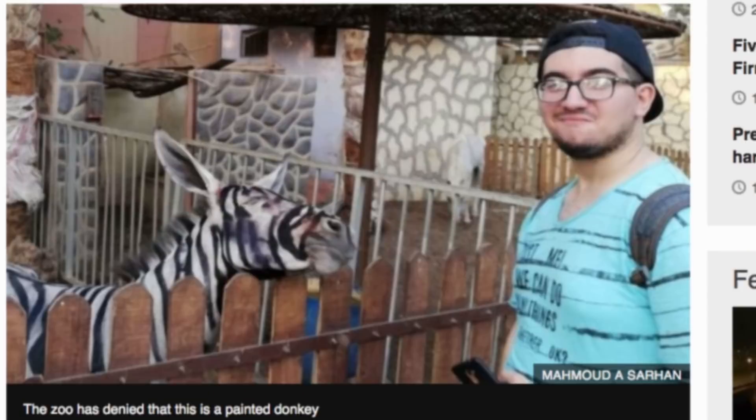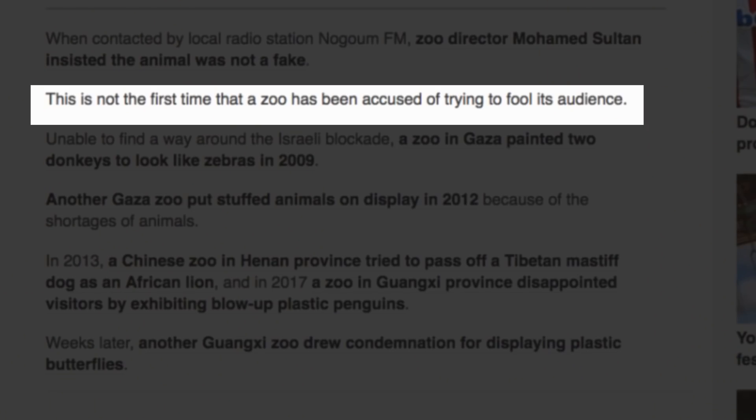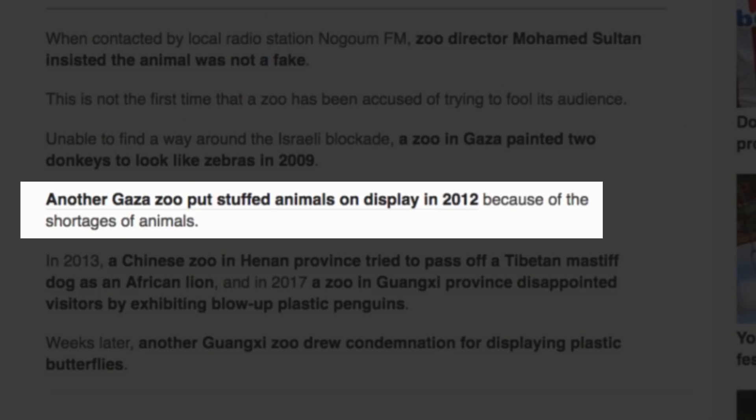I've painted some donkeys in my time. When contacted by local radio station Nogum FM — one of my favourites — zoo director Mohammed Sultan... This is not the first time the zoo has been accused of trying to fool its audience. Unable to find a way around the Israeli blockade, a zoo in Gaza put stuffed animals on display in 2012 because of the shortages of animals.